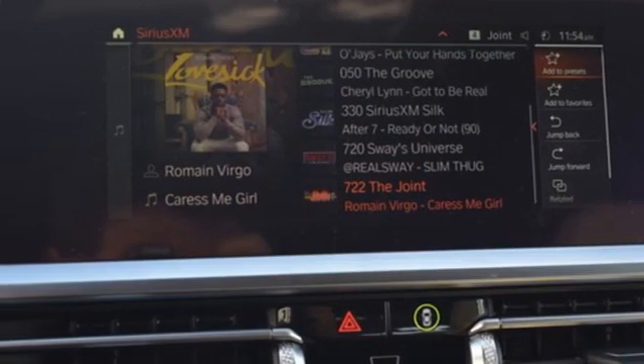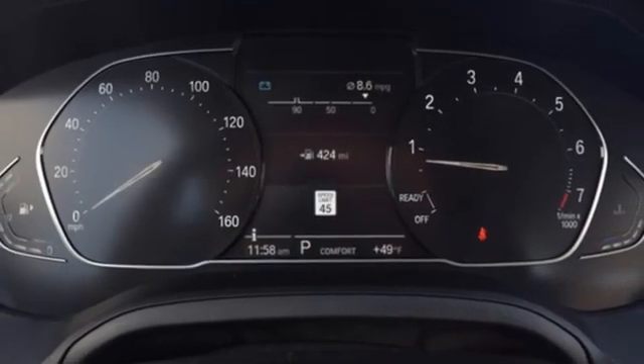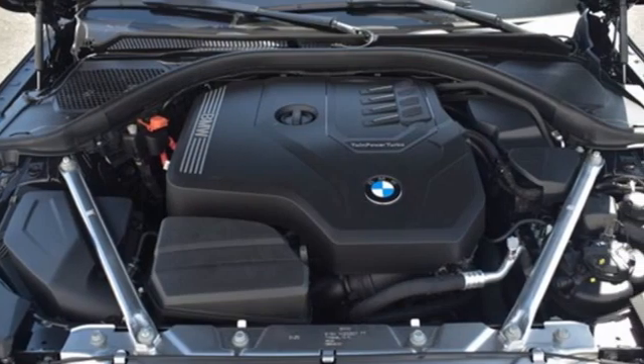External memory control, heated steering wheel, gas pressurized shocks, auto dimming rear view mirror, and integrated navigation system with voice activation.